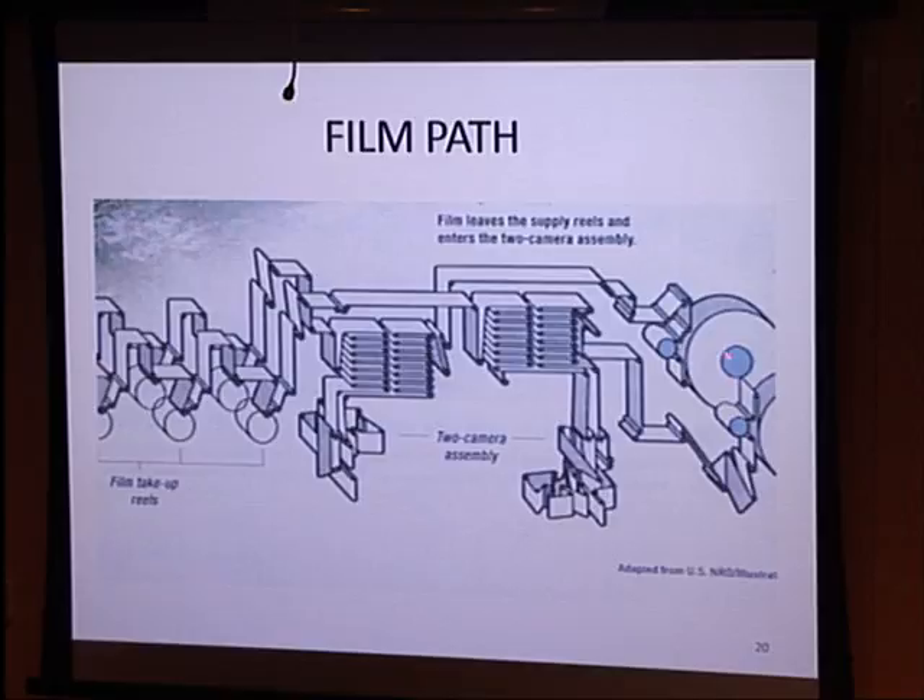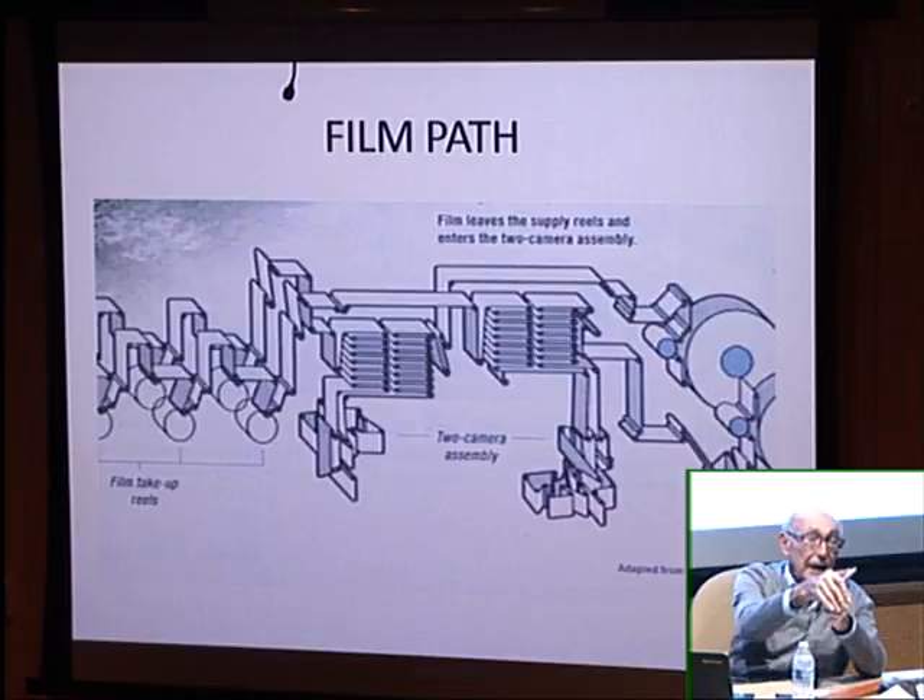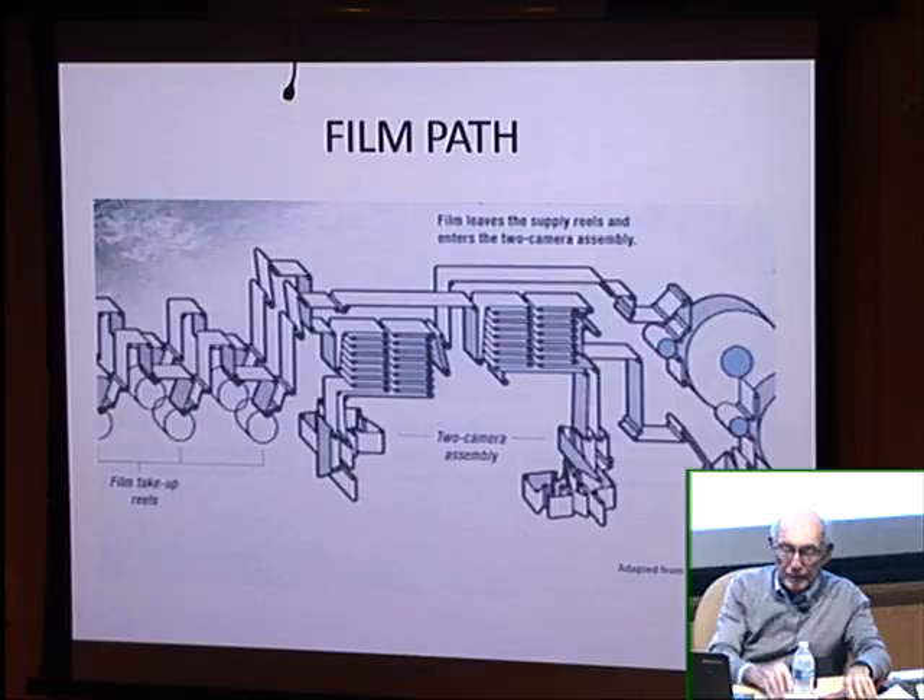The film path was very complicated. The two film reels were on 15 or 16 inch centers, while the cameras called optical bars were on 30-inch centers, so the film had to make a left or right turn. We used longer rollers at an angle with holes in them — the 1 psi air came out so that the film rode on a film of air and wouldn't scratch. When the film was going linearly, we didn't need the air.